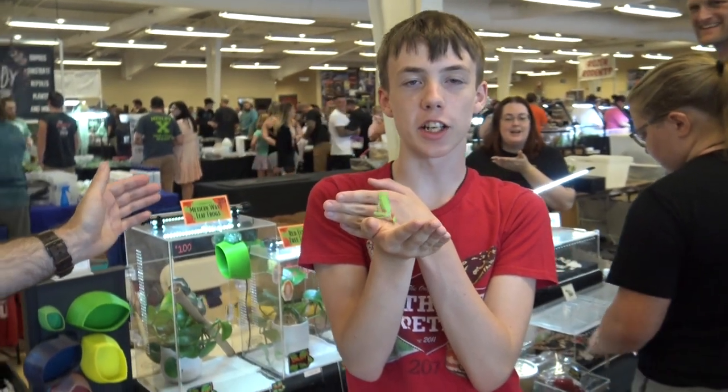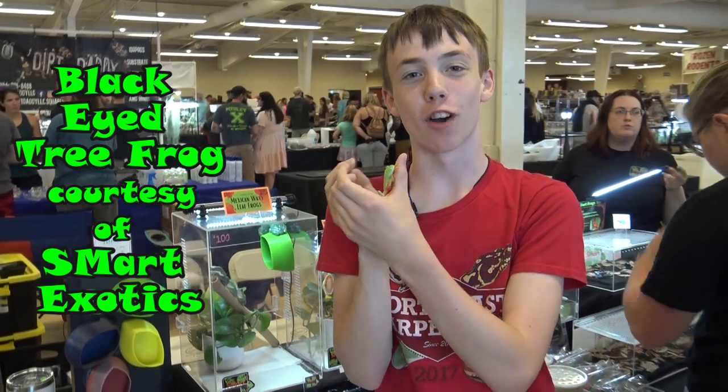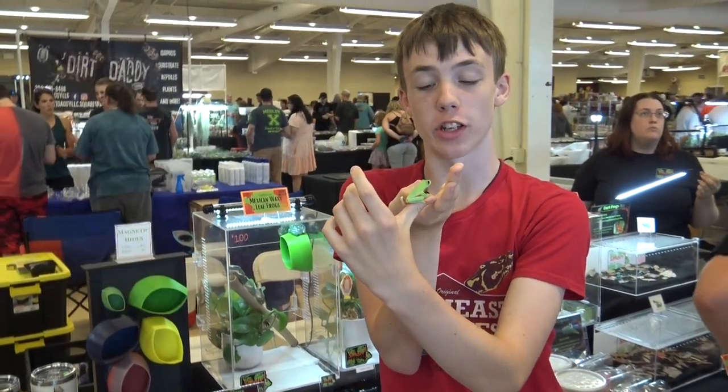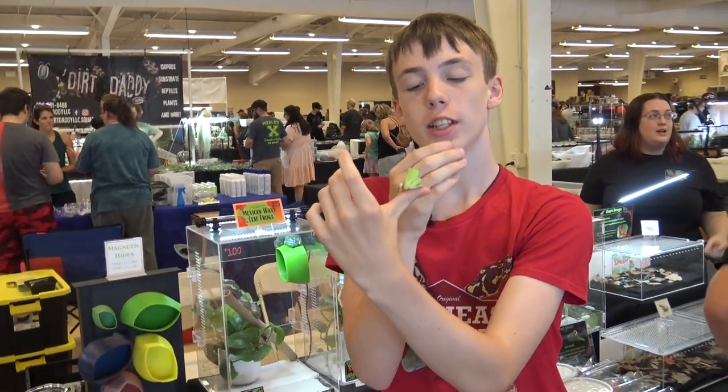Hey everybody and welcome back to Colin's Crazy Creatures. This is a black-eyed tree frog and I'm here at the Mid-Atlantic Reptile Expo in Carlisle, Pennsylvania. I'm going to check out the rest of the show and see if there's any other really cool creatures today.